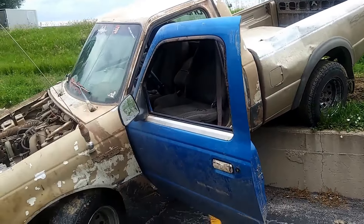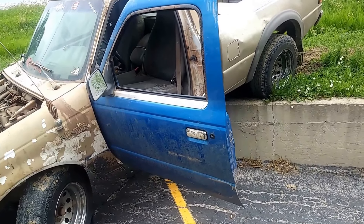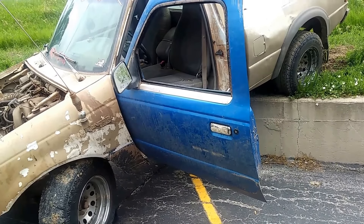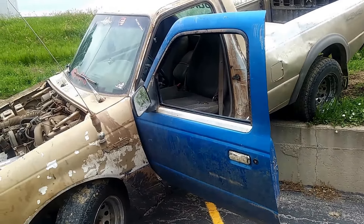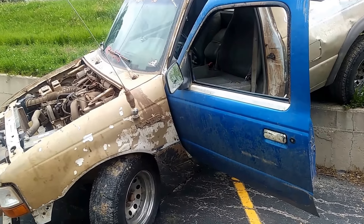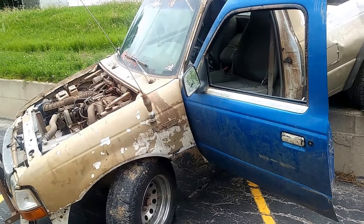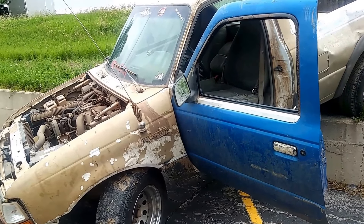So this is your beater truck? You go out rock rolling and crap with it? I try to. It's a two-wheel drive with the third-gen engine. I got a two-wheel drive in this thing. Believe it or not, there's about 15 grand worth of parts on this thing. Doesn't look like it.